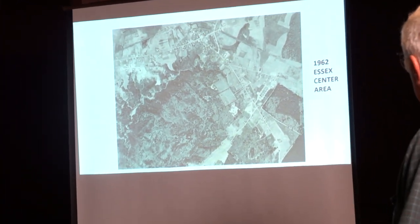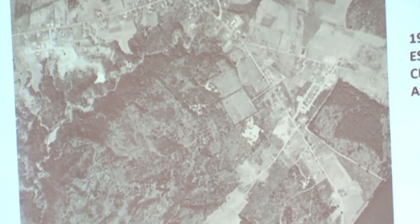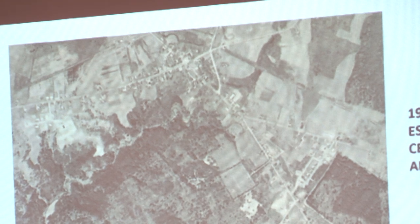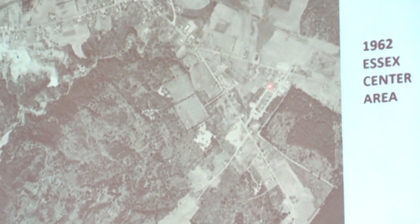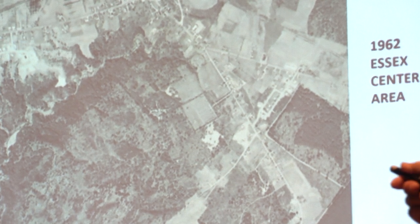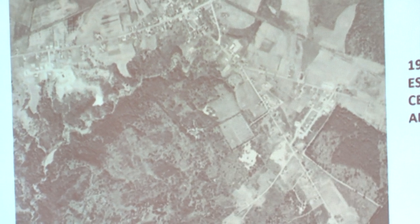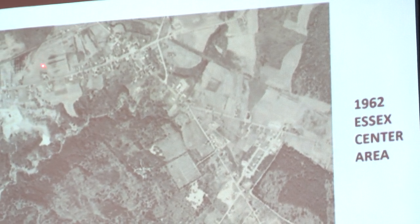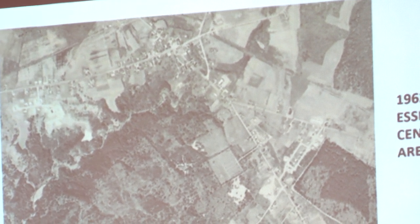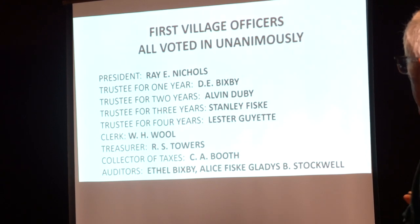This is a 1962 Essex Center area aerial photo. This was really the start of things to come. You'll notice right here — this is the Levine Drive, Perry Drive, Levine Road development; that's ongoing. Here's the Sunset Drive area. These two areas were the first where they were starting to have developments. Pinewood Manor was in here, nothing going on. Foster Road, hardly anything. Nothing in the Nomelles area. Flanders development, nothing. This is 1962.